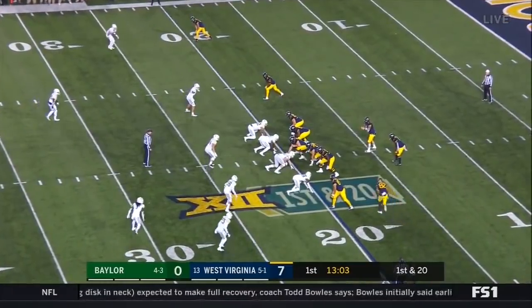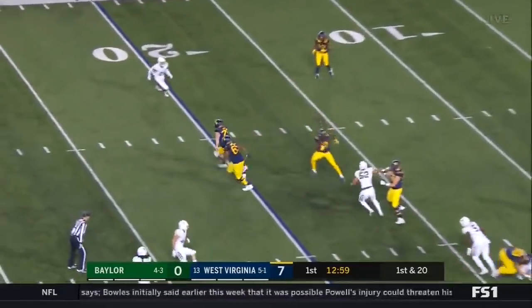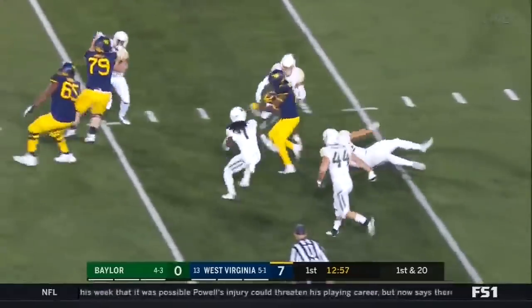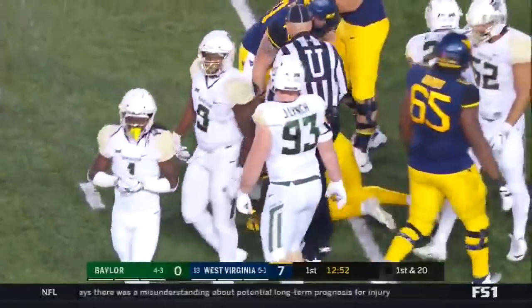That negates a 25-yard run. Now on first and 20, trying to set up the screen, and he comes back to Gary Jennings. How about that throw right there by Will Greer?